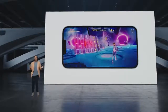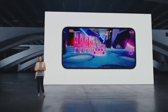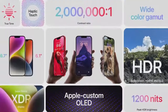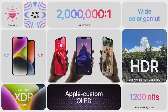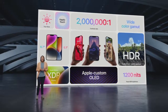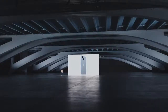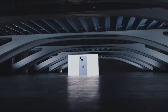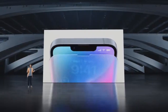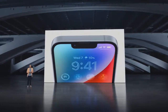iPhone 14 also has an updated internal design that improves thermal performance, which is great for staying in the action longer. Both models have the gorgeous Super Retina XDR display with OLED technology that supports 1,200 nits peak HDR brightness, 2,000,000 to 1 contrast ratio, and Dolby Vision. iPhone 14 is designed to last — both models have ceramic shield, tougher than any smartphone glass, aerospace-grade aluminum, and water and dust resistance.